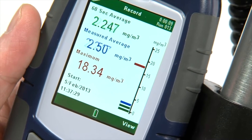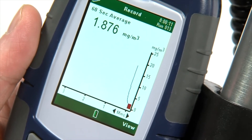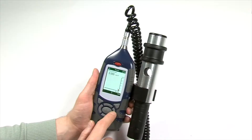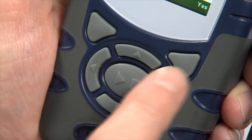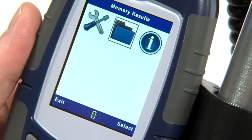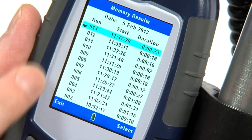Average, maximum and time history is displayed and stored, selectable from one second to one hour intervals. Once a measurement is completed by pressing the stop key, data can be reviewed instantaneously and is automatically stored to the 500 measurement run memory.